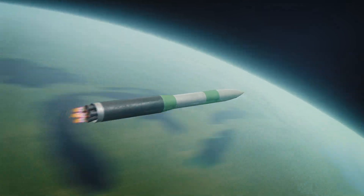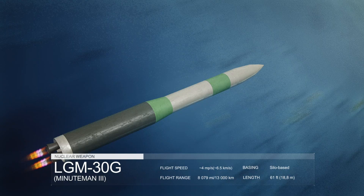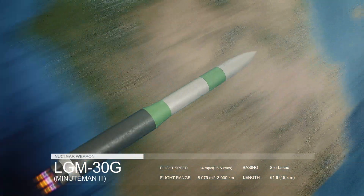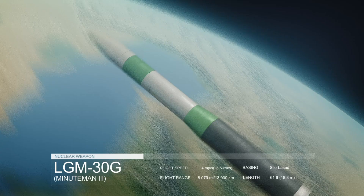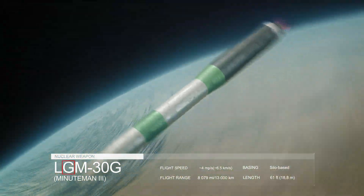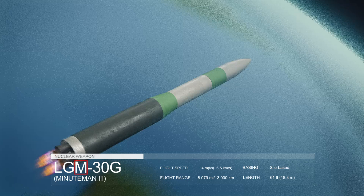The LGM-30 Minuteman 3 Intercontinental Ballistic Missile is an element of the U.S. National Strategic Deterrent Force. The letter L in LGM is the Department of Defense designation for silo launch. G stands for ground attack, and M stands for guided missile.